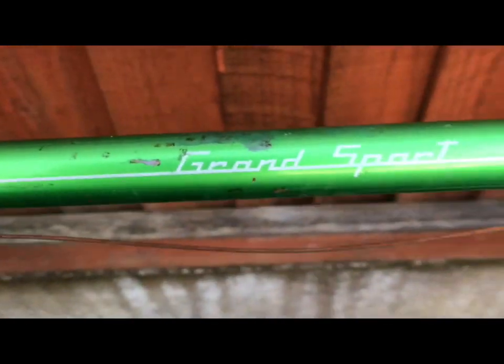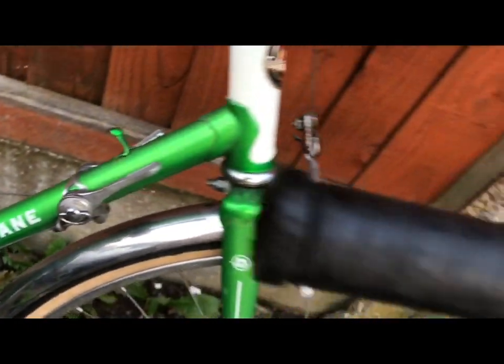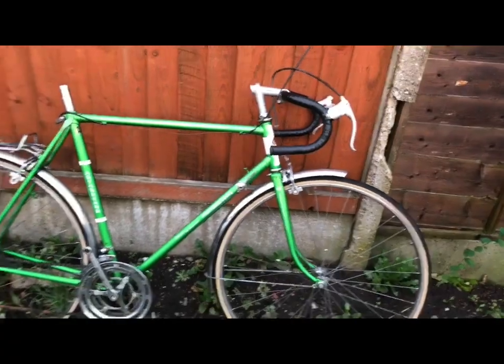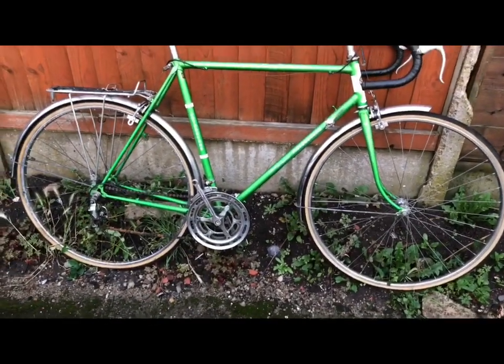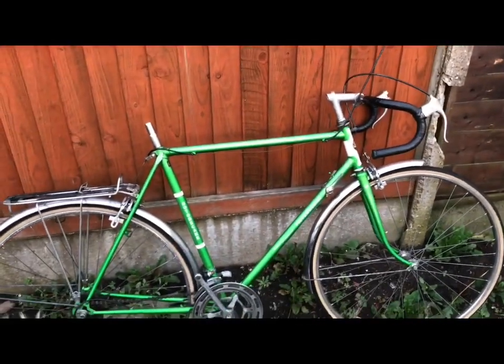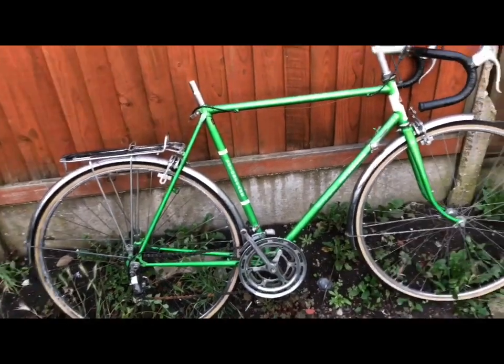It must have become the Grand Sport. The equipment on this one is very basic — it's just got steel everything — so I'm going to upgrade everything.